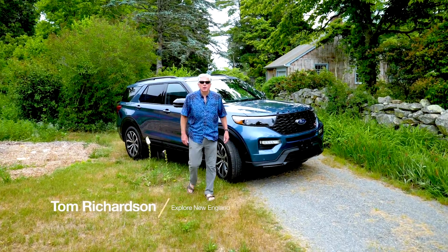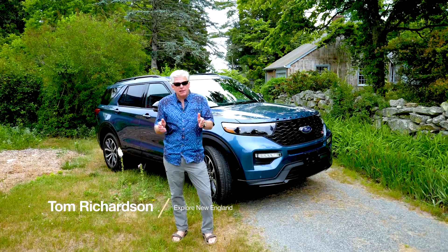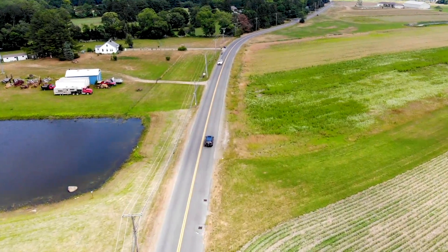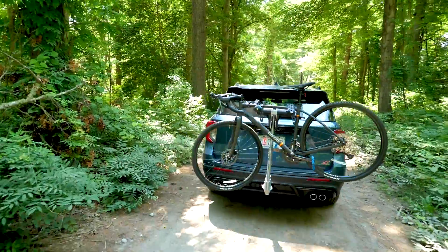Hi, Tom Richardson, host of Explorer New England, and I'm here to tell you about some of the smart tech available on the 2020 Ford Explorer. From snow to sand, mud to gravel, you'll find it all on New England roads.